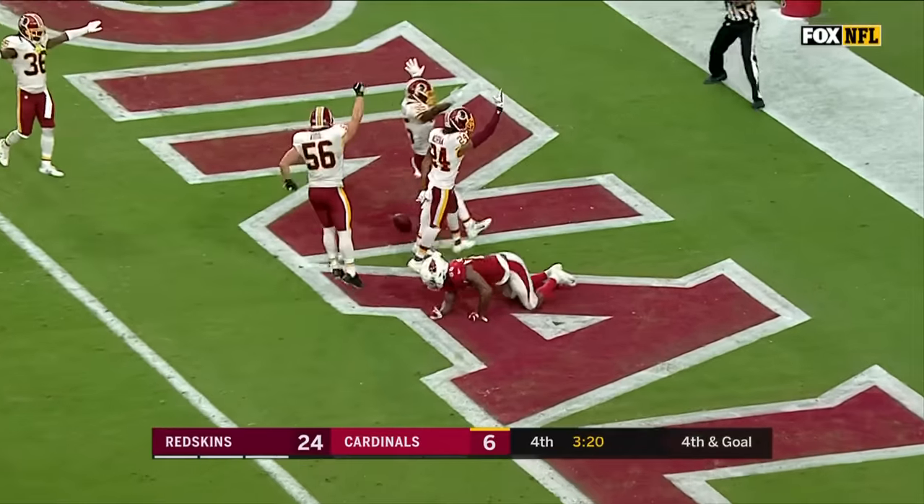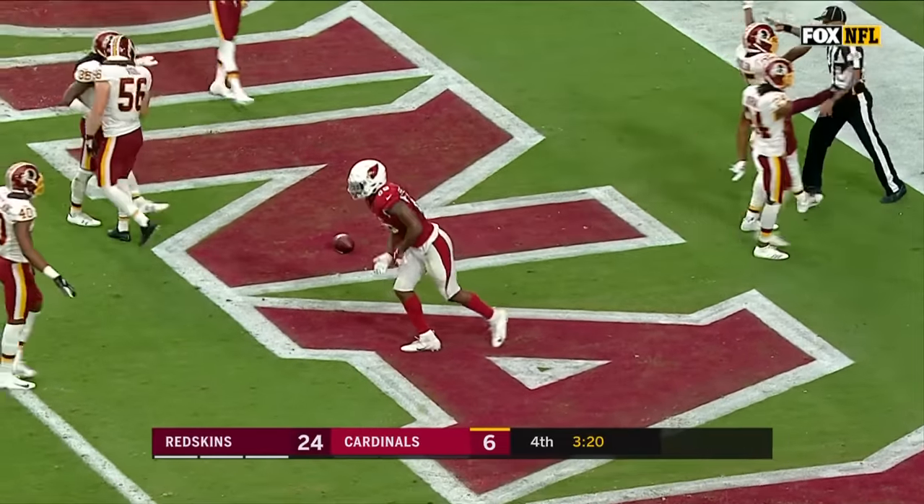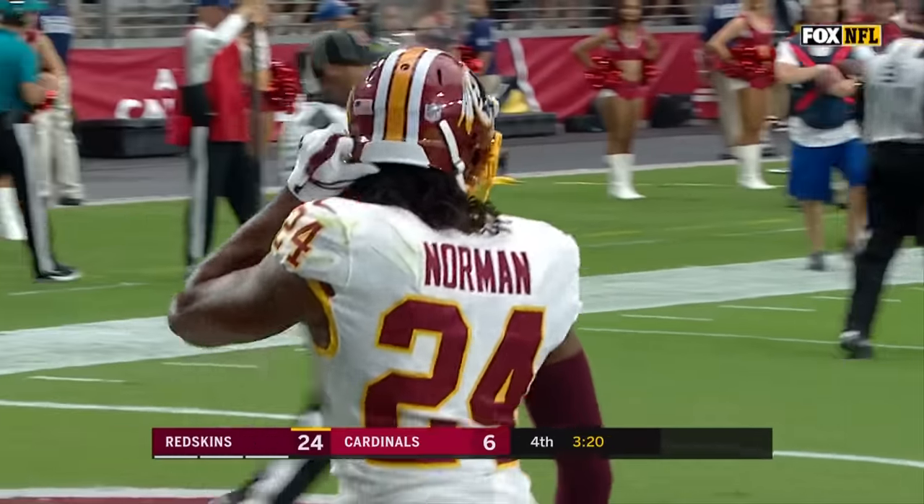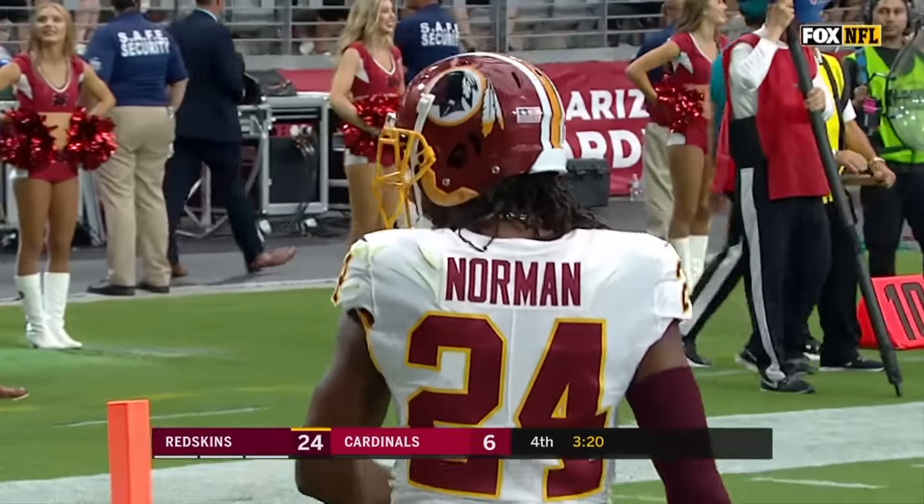To the end zone — looked like that ball was a short-hop throw with an eye on Seals-Jones. And the Cardinals turn it over on downs, and that'll tie a ribbon around this one.